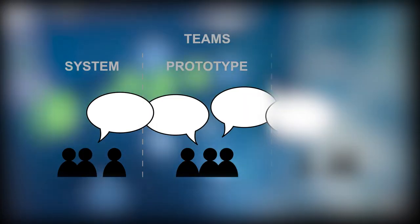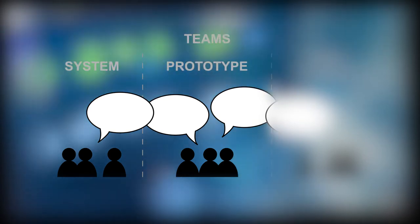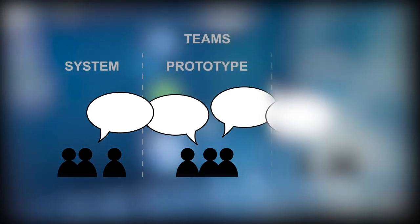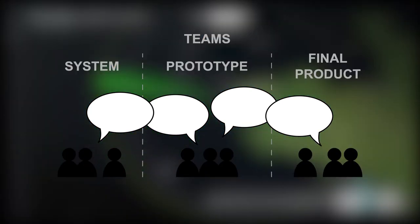System definition engineering teams build high-level component systems according to requirements. Then the prototyping team develops prototypes that are fully functional applications with very rich graphical features and advanced interaction mechanisms. The software engineering team develops the final product.